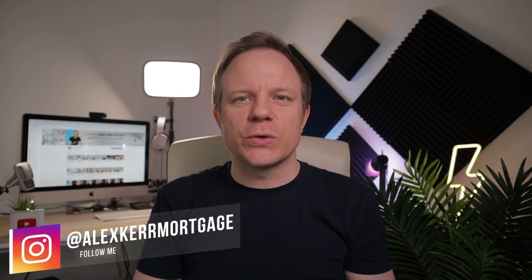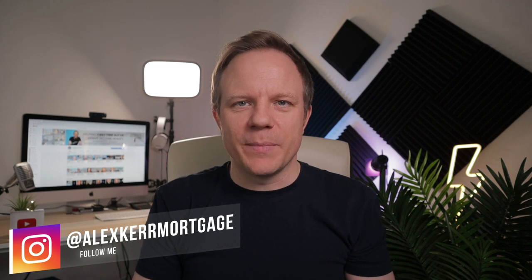Repayment mortgage or interest only? Fixed rate or tracker? It can be daunting for a first-time buyer when learning about mortgages for the first time, but it needn't be. In this video I'll be simplifying the mortgage schemes and products available to first-time buyers. I'm Alex Kerr from Mortgage Chain, and on this channel we provide the best tools and tips to first-time buyers.